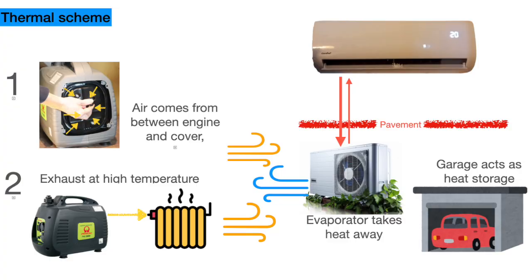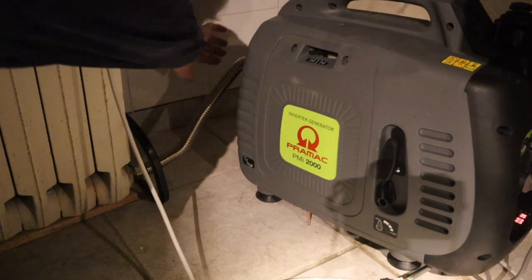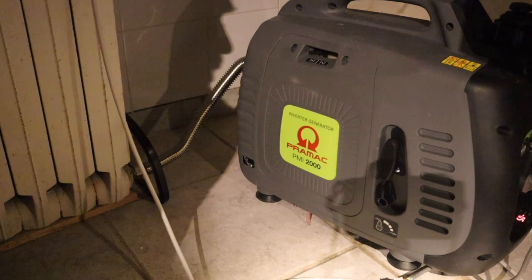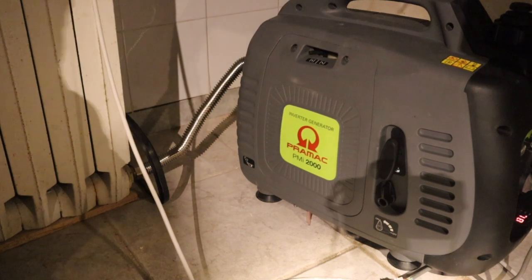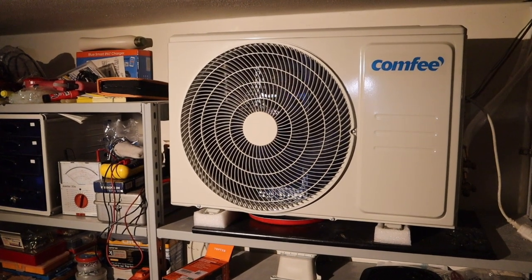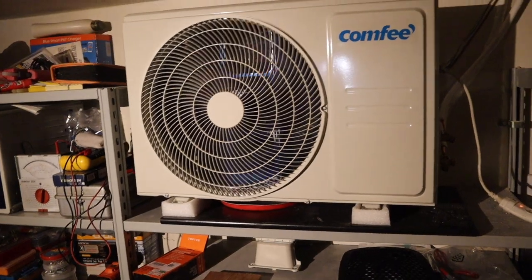The generator produces electricity, but instead of wasting lots of heat, we feed it into the cold side of the heat pump, which brings it to our kitchen. The heat is produced at two different temperatures — exhaust gases go into the radiator and the built-in air cooling takes heat from the engine at a lower temperature. Both heat sources act as supplemental input for the outside unit of the heat pump, keeping the garage at a stable temperature.